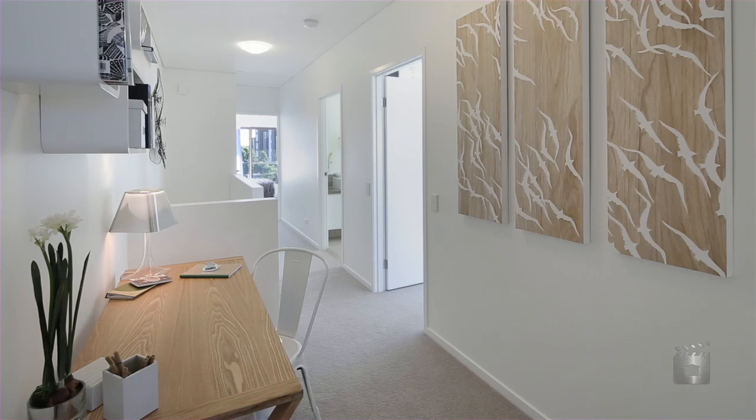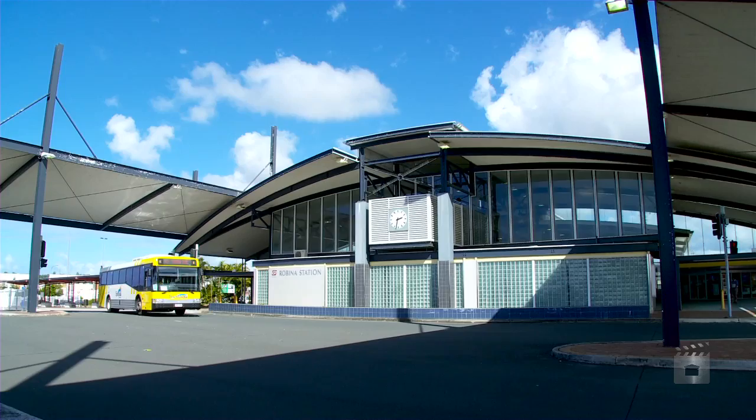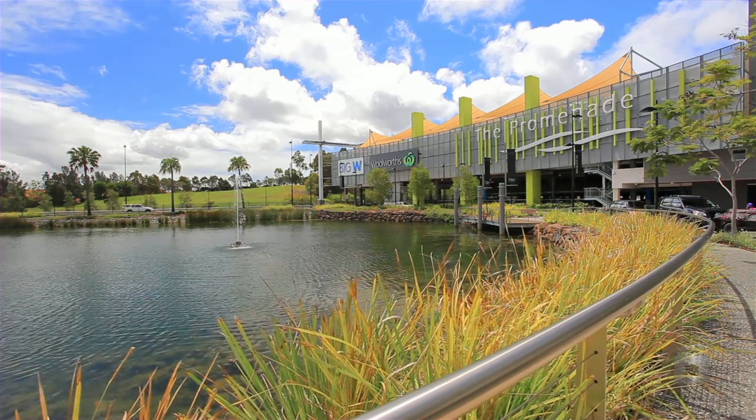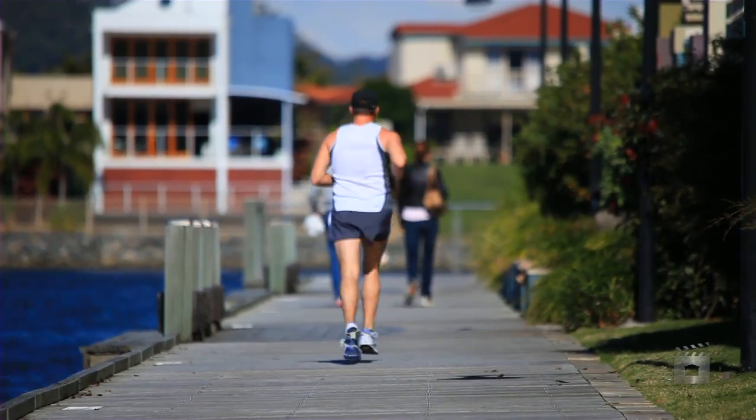Most designs include a study and all have two bathrooms plus powder room. Transport, Skilled Park Stadium, schools, golf courses and the fabulous Robina Town Centre's shopping, entertainment and dining precinct are all within easy walking distance.